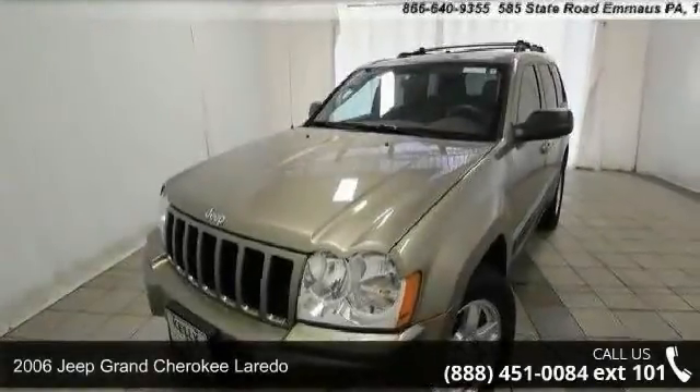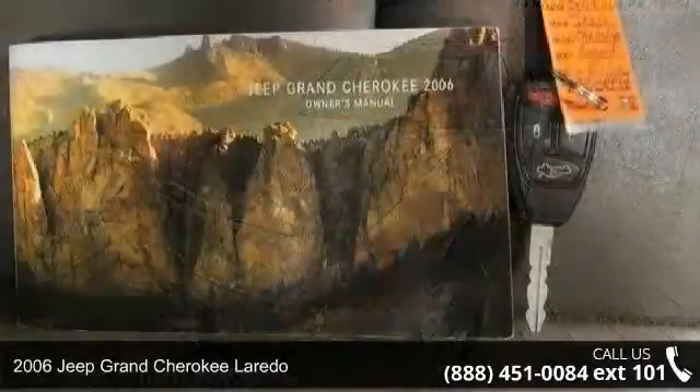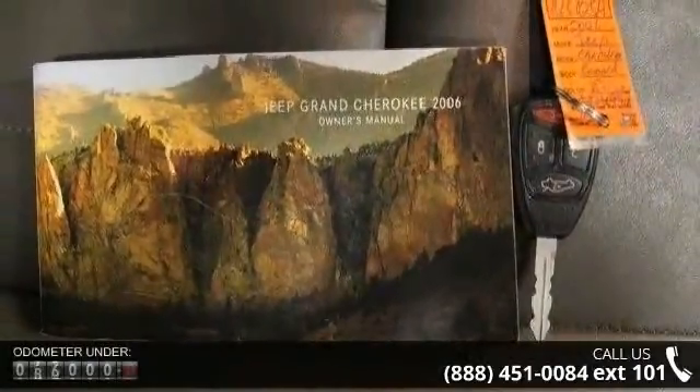Imagine yourself in this 2006 Jeep Grand Cherokee Laredo. If you are looking for a first-rate auto, this one could be yours today.